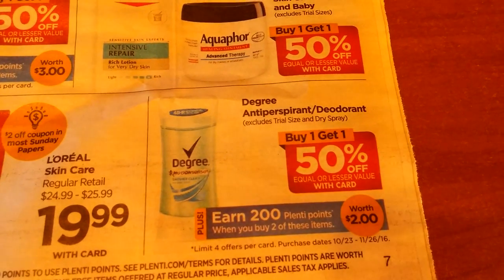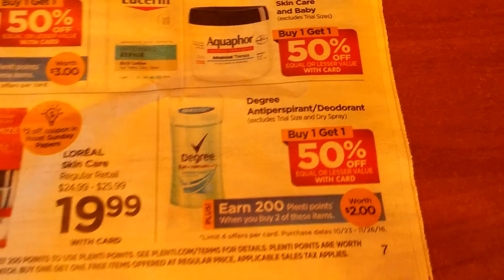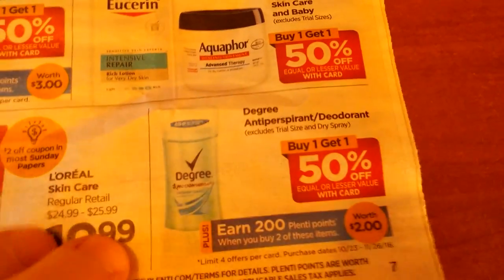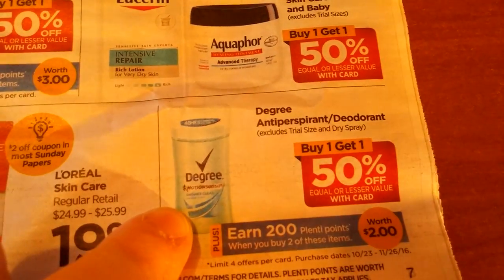Lubriderm and Aquaphor are buy one, get one half off. Degree Antiperspirant and Deodorant — buy two and get 200 Plenti points, buy one, get one half off. If you have a SavingStar deal and some coupons, that might be an okay deal, though I'm not sure if the coupons have expired.